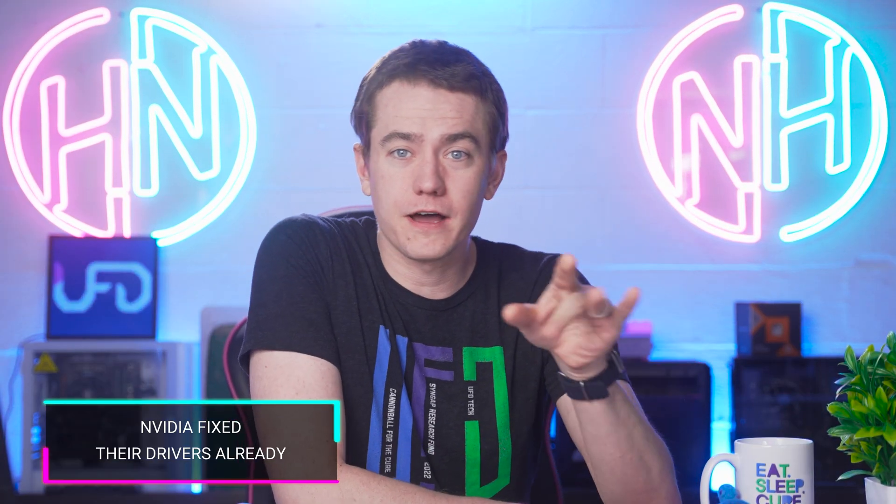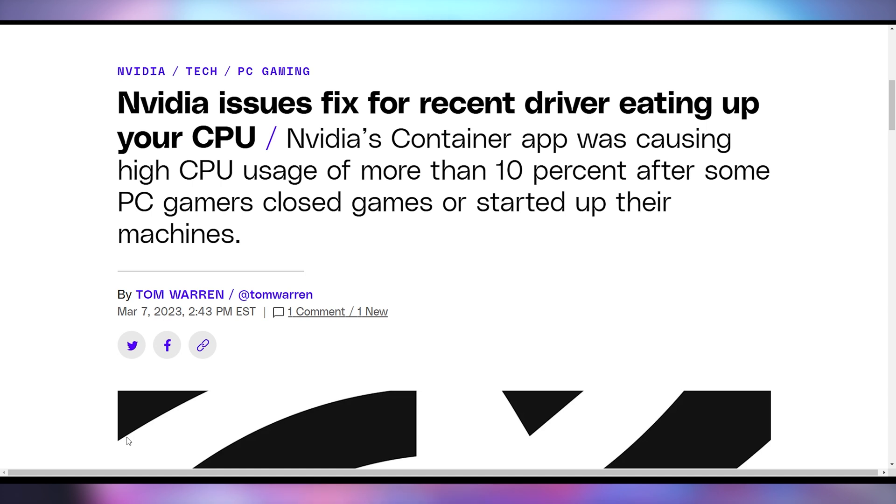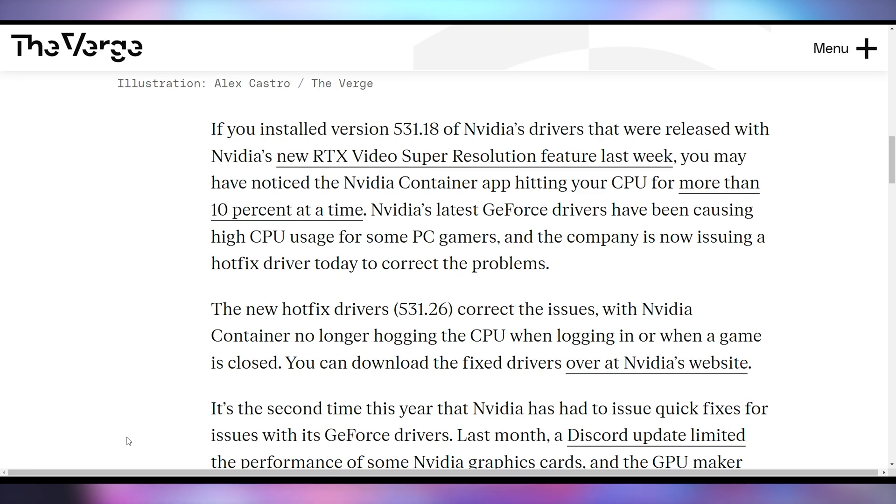Let's jump into talking about how NVIDIA fixed the CPU bug that was popping up in their drivers. We talked about this in a previous episode. They said they were going to fix it, and the hot fix driver is now out. If you're on 531.18, update to 531.26, because there was a 10% performance bug affecting CPUs, making NV container run at a higher percentage than it should. But now it's been resolved.